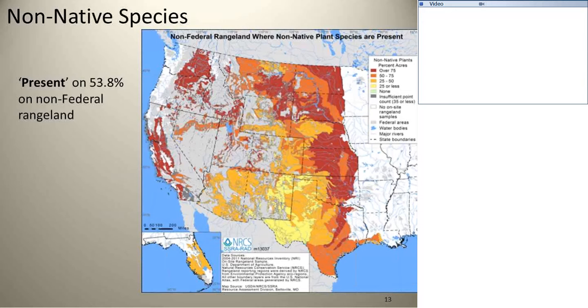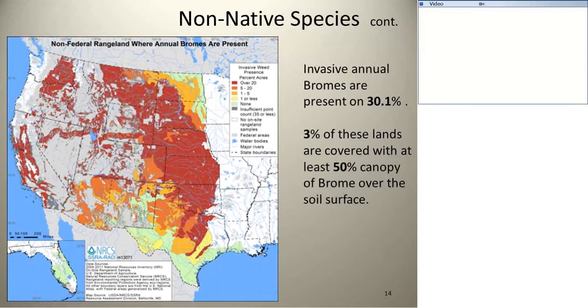On non-native species, there is presence on 63.8% of the range. The study includes Florida and other areas. Non-native species are not necessarily all bad — sometimes there are good non-native species out there. But this is just the presence, showing up somewhere in the data across the 13 protocols we do. For invasive annual bromes — cheatgrass and that sort of thing — they're present on 30.1% of the land. Three percent of those lands have bromes making up over 50% of the cover, and that will be one of those places where resilience is almost gone.